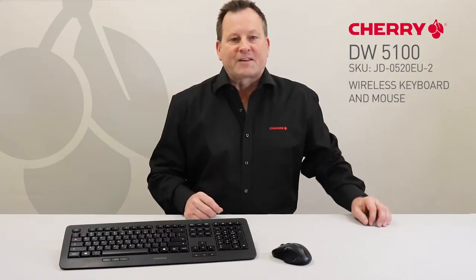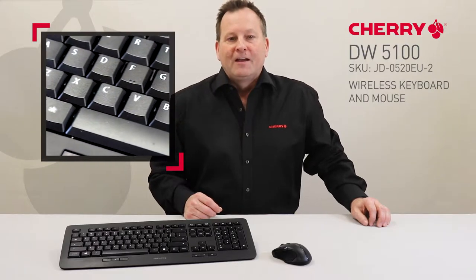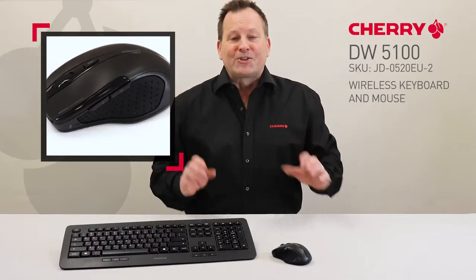Hi, Jan here for Cherry with a look at the DW5100, our most successful wireless desktop set. With a durable, high-quality professional computer keyboard and ergonomic five-button optical mouse, this pair is a welcome addition to any office.